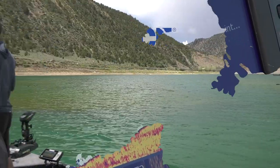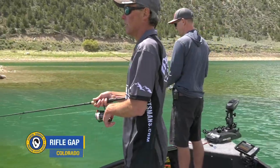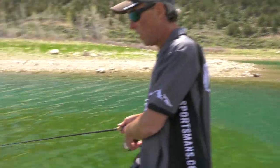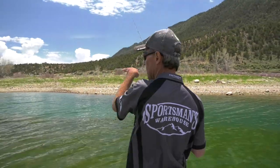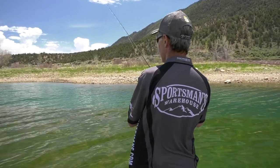I'm throwing at the next bend in the channel and the boat's sitting in basically no water at all. If you look back, the motor's almost on the ground. It's very soft mud, but somewhere right in this pocket where that turn is, there really ought to be some smallmouth, so we're gonna find out.